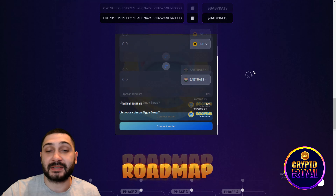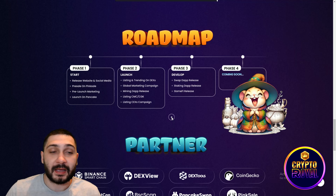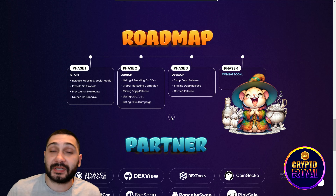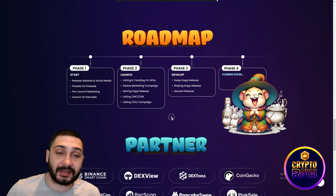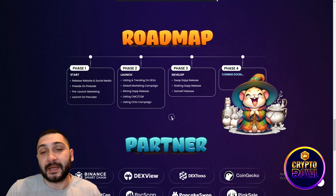Now moving to the roadmap — they have four phases, with three already completed. Phase one covered launching the website and social media. Phase two included the presale on PinkSale, pre-launch marketing, launch on PancakeSwap, listing and trending on decentralized exchanges, a global market campaign, mining DApp release, and listing on CoinMarketCap and CoinGecko.